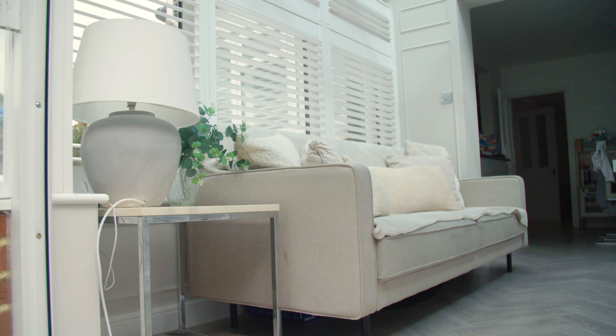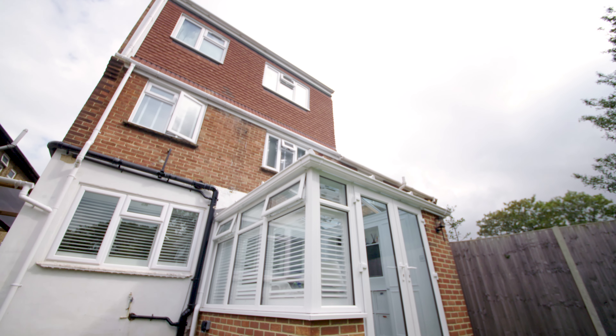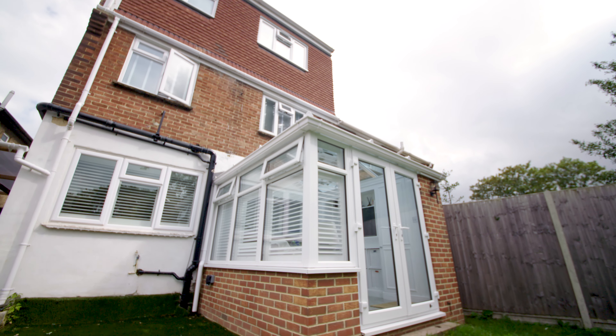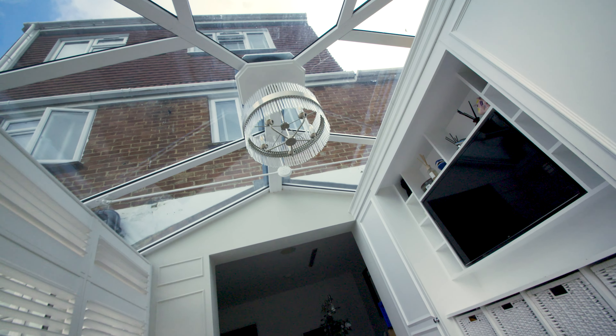We wanted more space in our house. Being a family of six, we needed another room and we just didn't have the money to do the extension at the time, and decided a conservatory would be the best way to go. We liked the way they looked, thought it would fit well with the property, and a conservatory seemed like a better option for us.